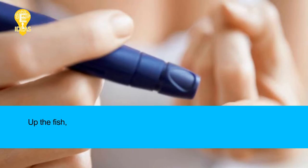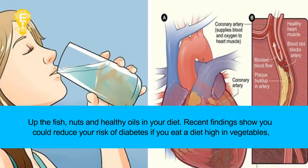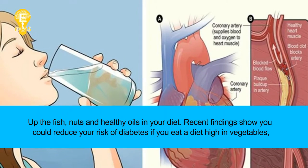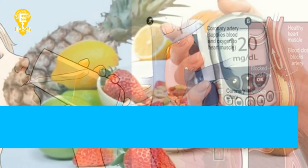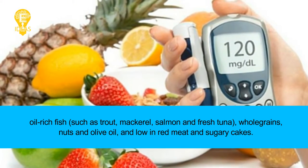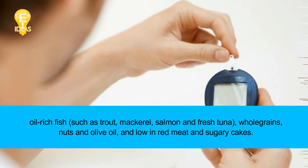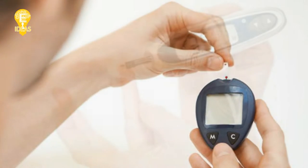Tip 3: Eat as if you live in the Mediterranean. Up the fish, nuts, and healthy oils in your diet. Recent findings show you could reduce your risk of diabetes if you eat a diet high in vegetables, oil-rich fish such as trout, mackerel, salmon, and fresh tuna, whole grains, nuts, and olive oil, and low in red meat and sugary cakes.